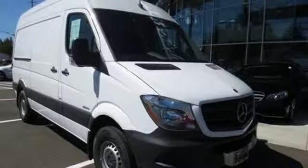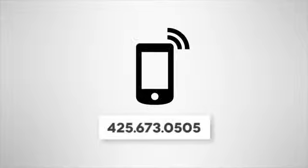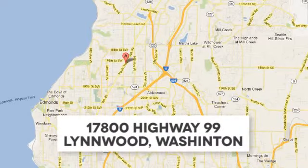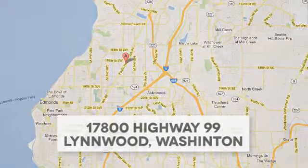Give it a test drive today. Call us at 425-673-0505, online at mblynwood.com, or stop in and visit at 17800 Highway 99.